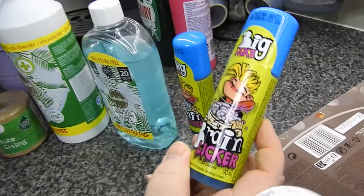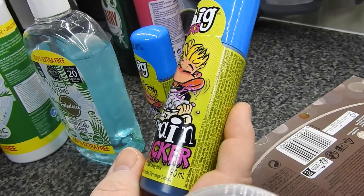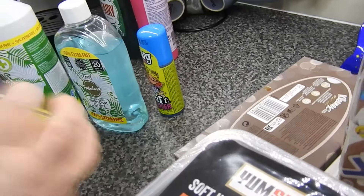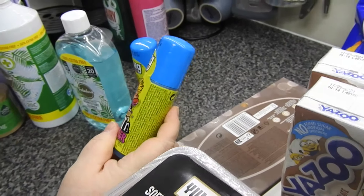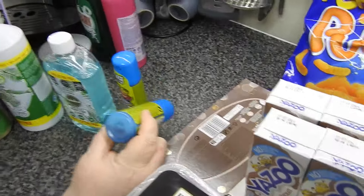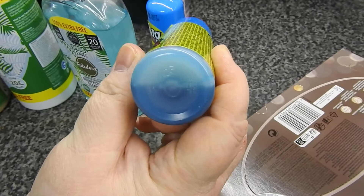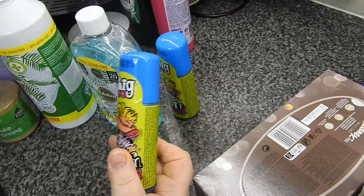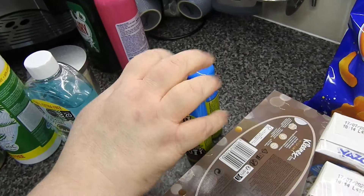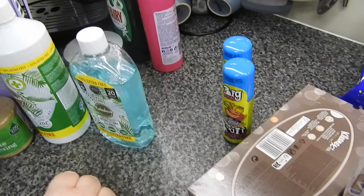These are a pound each. The kids have had these before — Brain Lickers sour candy drink. Don't ask me why I got them, I just got them. You can see the liquid in it. Has it got like a roller on it at the top? I know they've had them before. So they can probably have them tomorrow after swimming — I'll stick them in the swimming bag. It'll keep them quiet in the car on the way home.